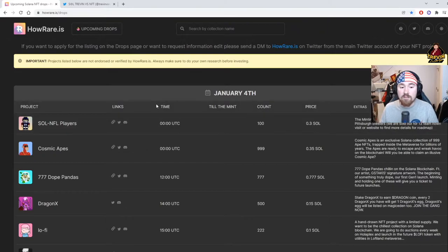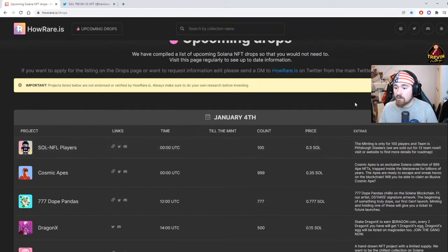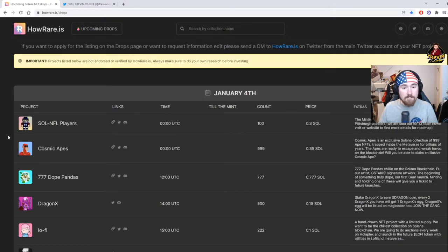The next thing is the time — almost everything is in UTC because that's the standard in the NFT marketplace right now. Also there's a countdown till the mint, which sometimes works and sometimes doesn't — they're still updating. It gives you the count, so this one would be 100 NFTs, and then right next to it would be the price, like 0.3 SOL.